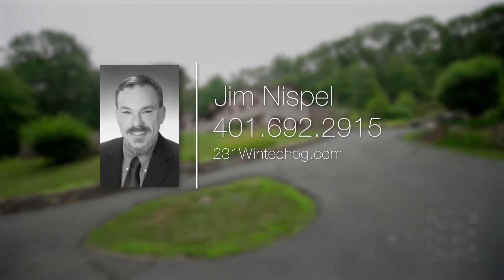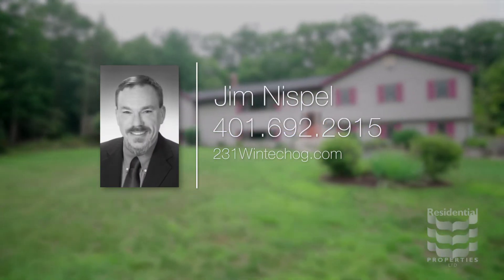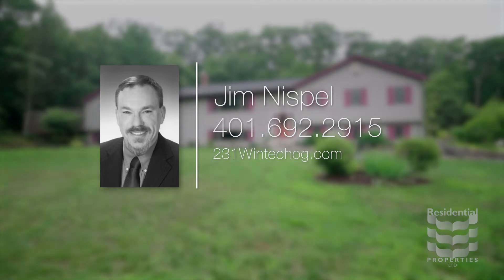Or contact Jim Nispel at area code 401-692-2915.